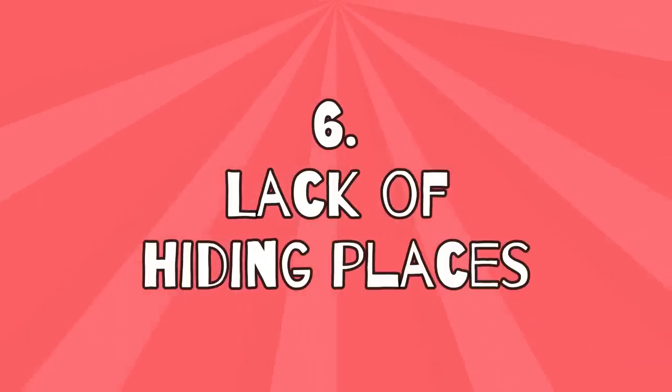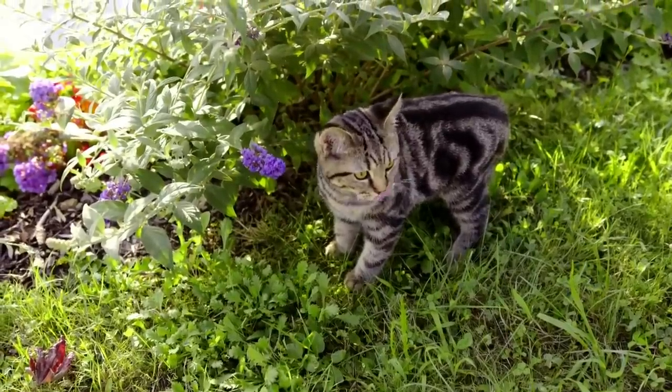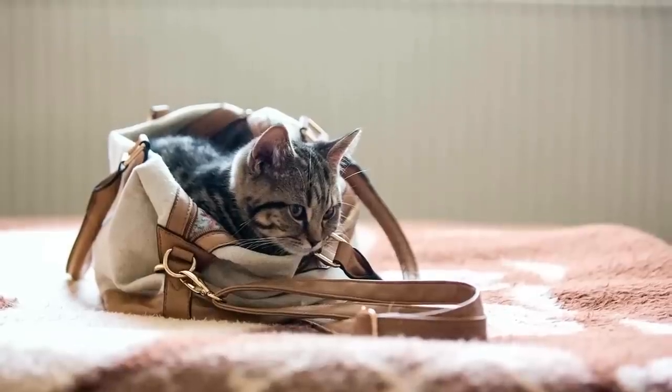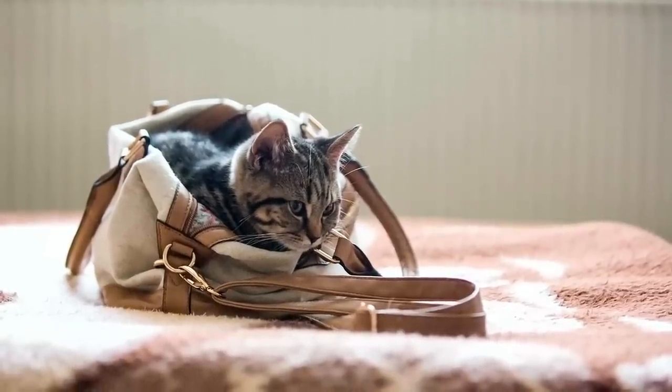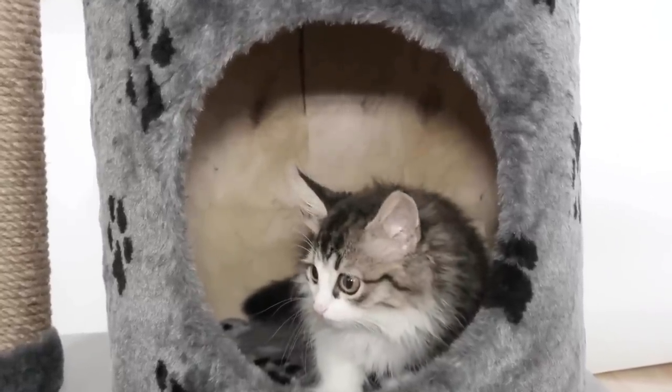6. Lack of hiding places. An outdoor cat has more than enough places to hide in nature, unlike an indoor cat. Indoors, on the other hand, your cat depends on you. If you haven't thought of providing sufficient hiding places in the form of caves,